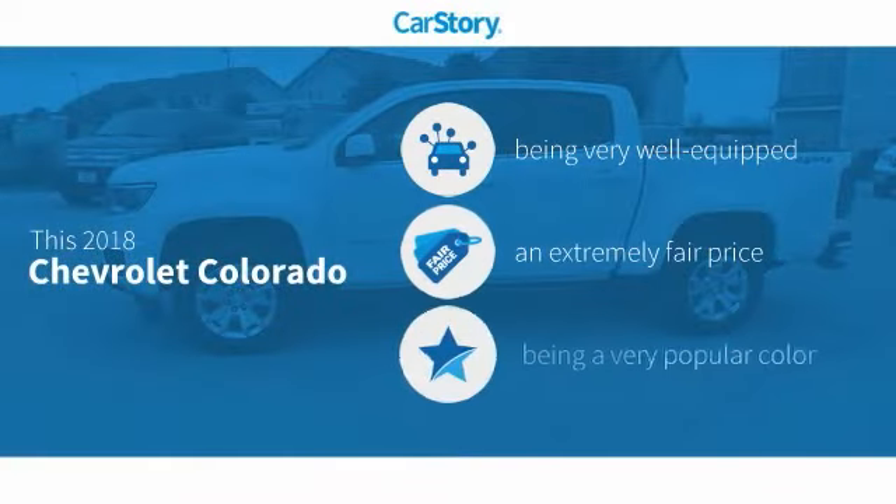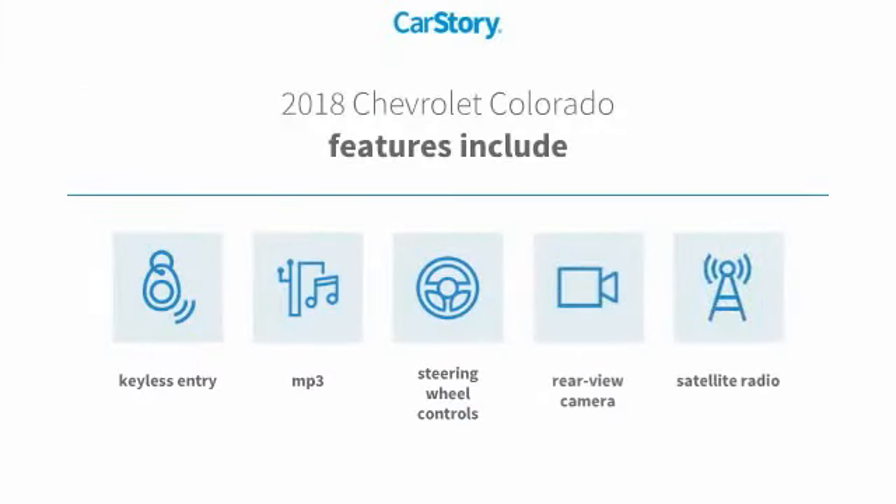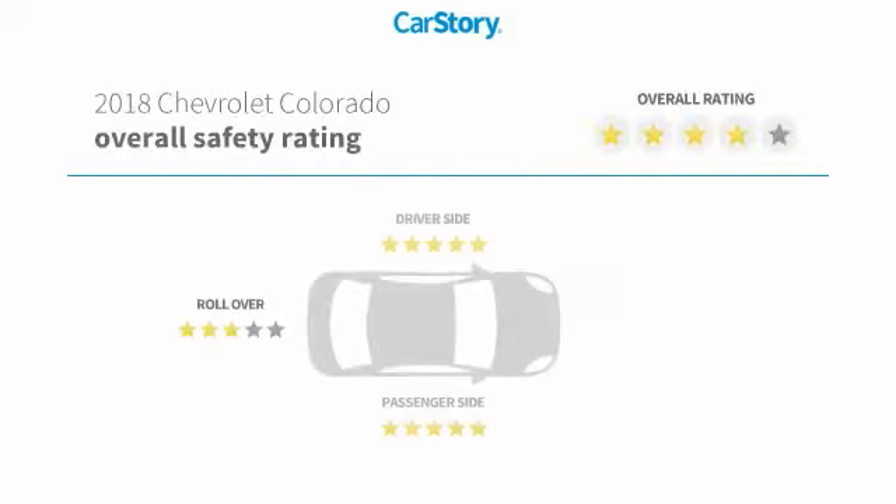Car Story Research indicates this vehicle as being well-equipped with popular features and a fair price. Features also include keyless entry, satellite radio, rear view camera, steering wheel controls, and MP3, with these ratings.